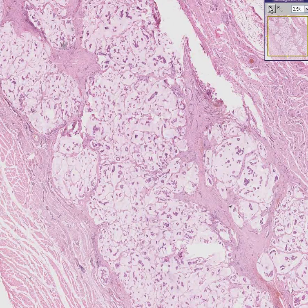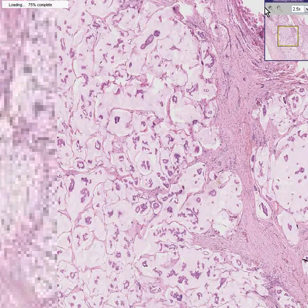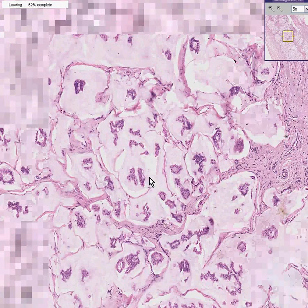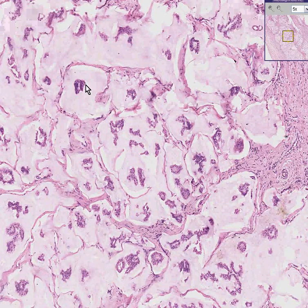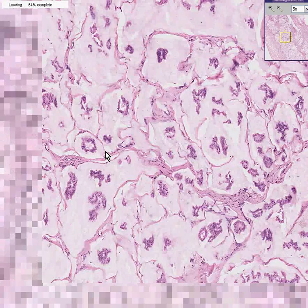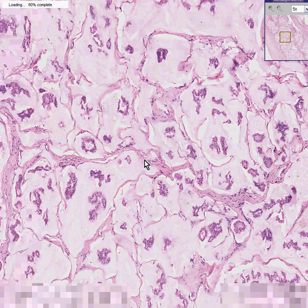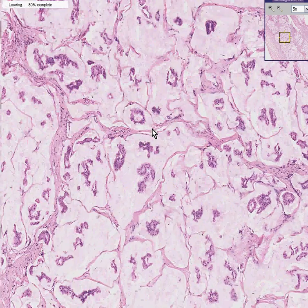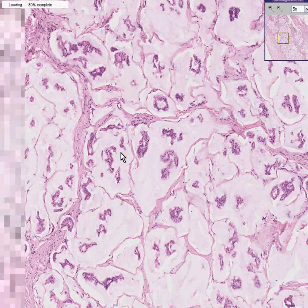When you look very closely at this tumor, you can see that it consists of these little lakes or pools of mucin in which glandular material swims. This is a colloid carcinoma, also called mucinous carcinoma. It's one of the types of breast cancer that has a favorable prognosis, in that it does not behave as aggressively as some of the other infiltrating ductal carcinomas.